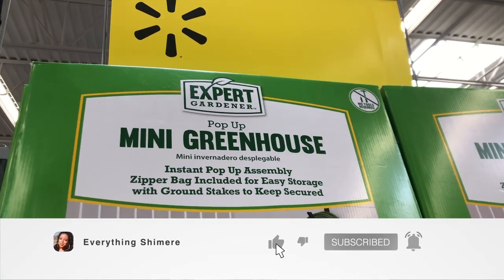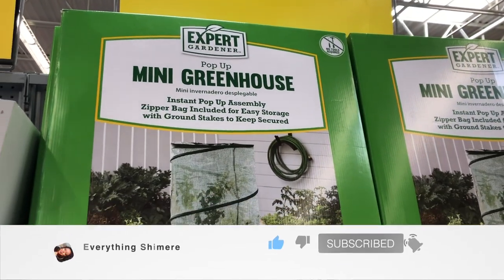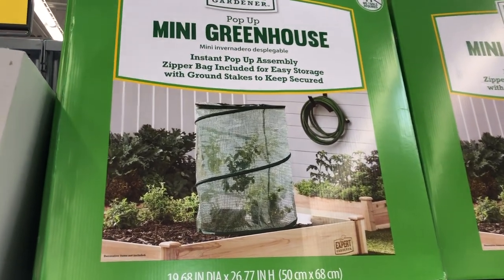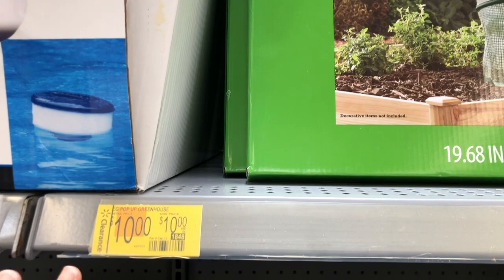We're back in Walmart and of course there's some more clearance stuff. I had to start off by showing you this mini greenhouse pop-up — look at this, you guys, it's only ten dollars!